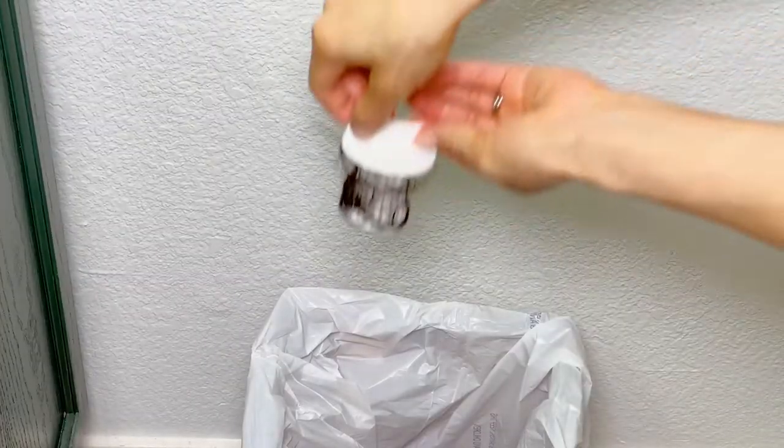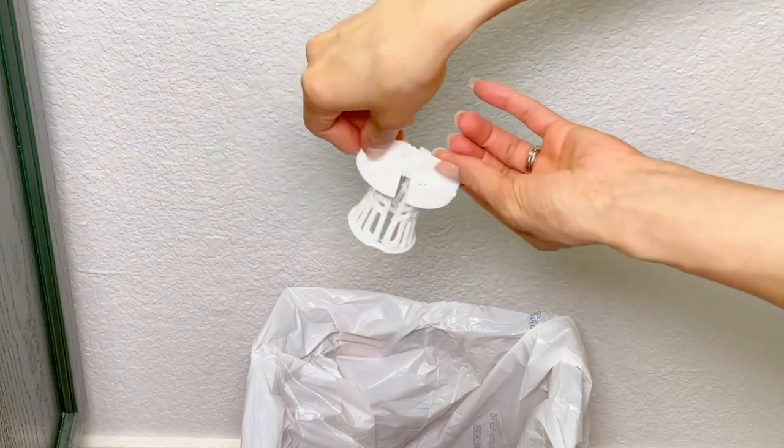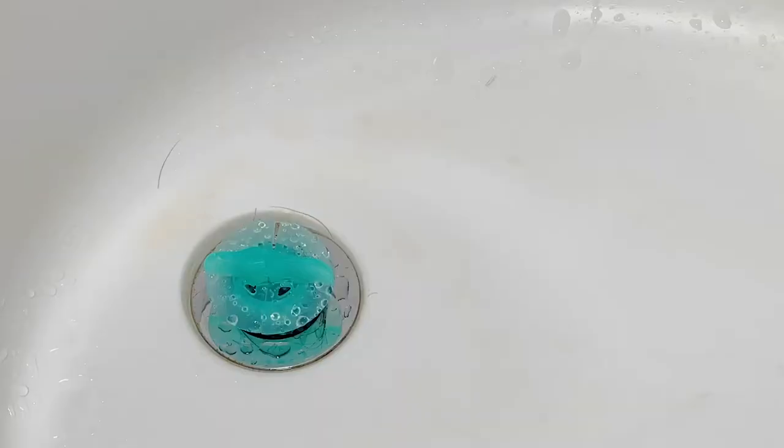Watch how easy it is to remove hair with the Eco-Catch. No touching necessary. Easy catch, easy clean.